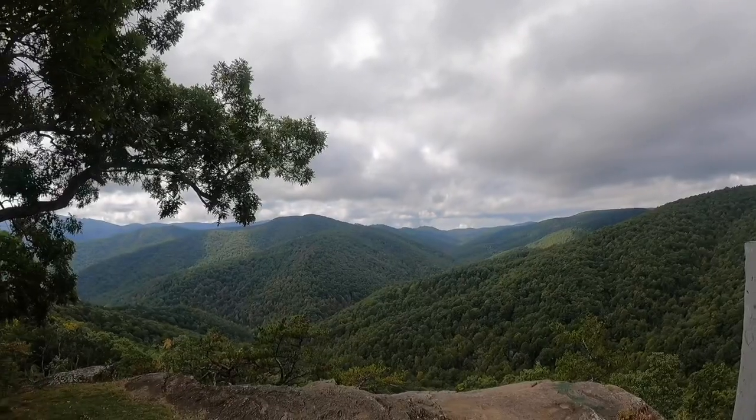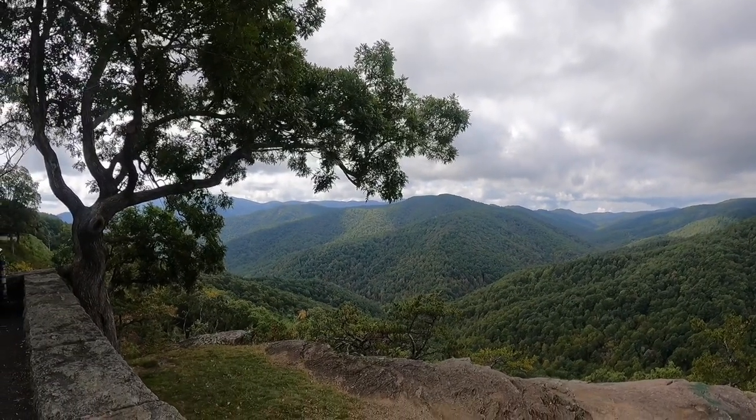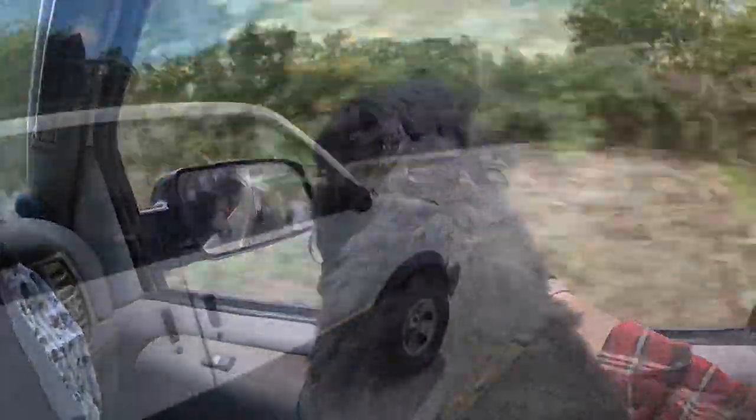We had to stop once again — we're not getting very far very fast because the views are spectacular. Here we are at the 20-Minute Cliff. We're looking at a town below; we're not sure of the name. We're riding along and you can see the valley on one side, and on the other side too. I said it's like we're riding along a ridge — Blue Ridge Parkway!